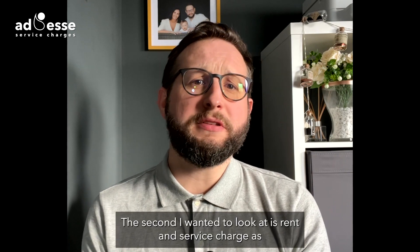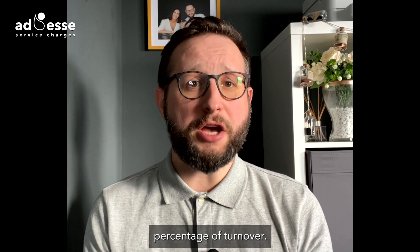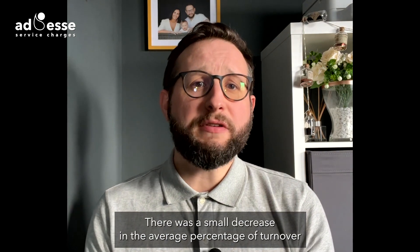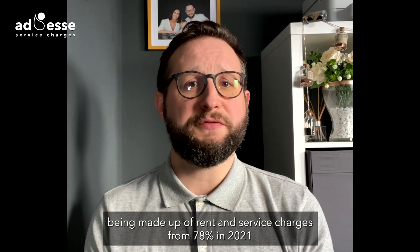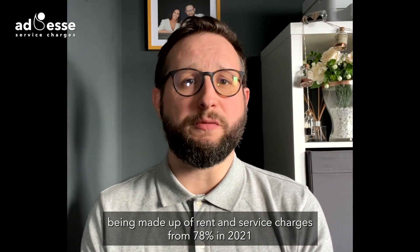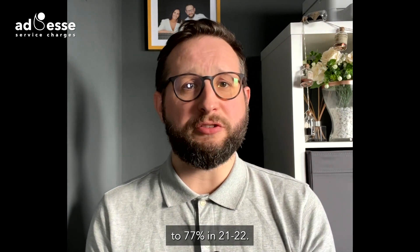The second I wanted to look at is rent and service charge as a percentage of turnover. There was a small decrease in the average percentage of turnover being made up of rent and service charges, from 78% in 2021 to 77% in 21-22.